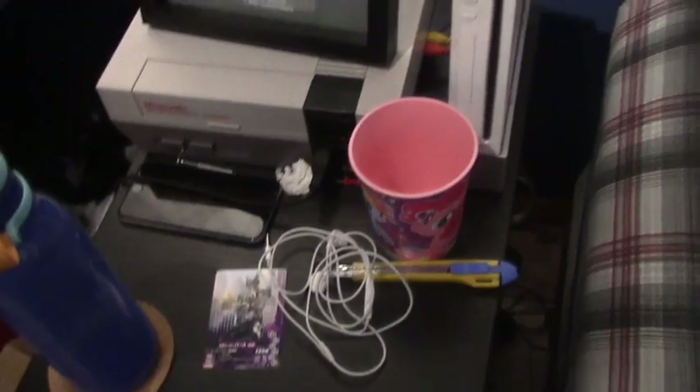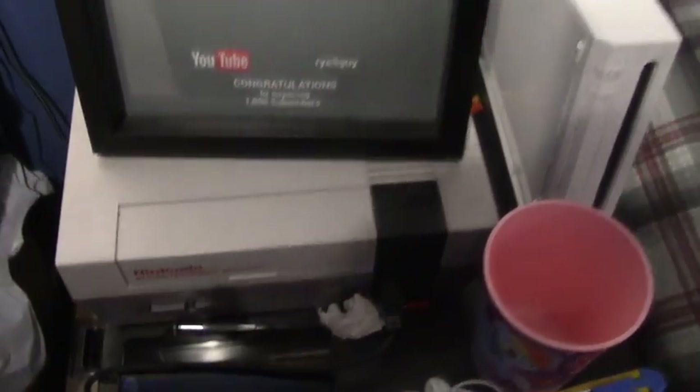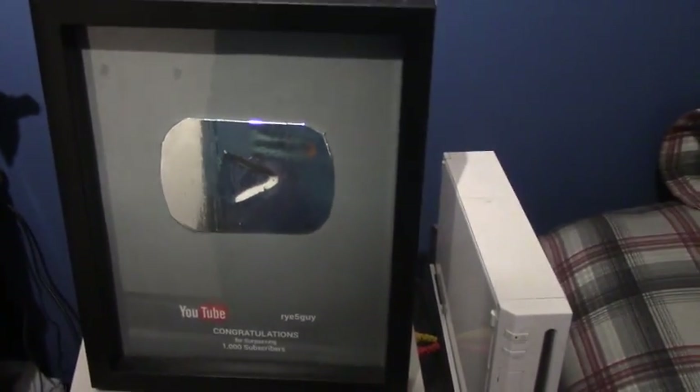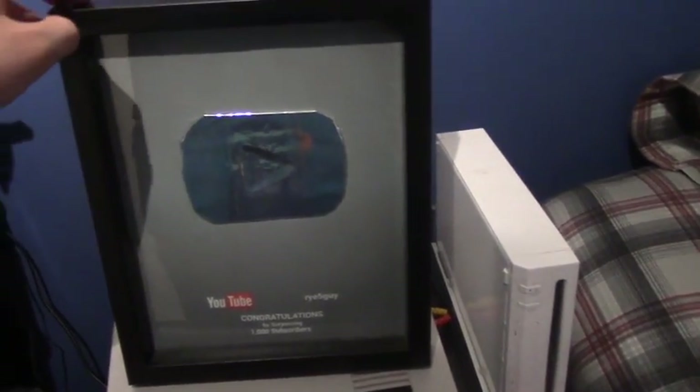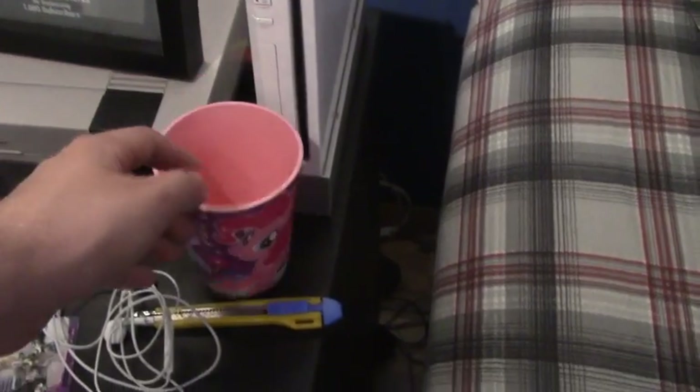Next up is my bedside table, which is kind of a mess as well. Got my NES, and the tin foil play button that my friend Tyler made for me — thank you so much, man, this means a lot. My Wii, and this MLP cup that my mom gave to me. Headphones, a box cutter, and a Combinator Birth Gumbarizing card that I need to put in my card binder. And a water bottle.